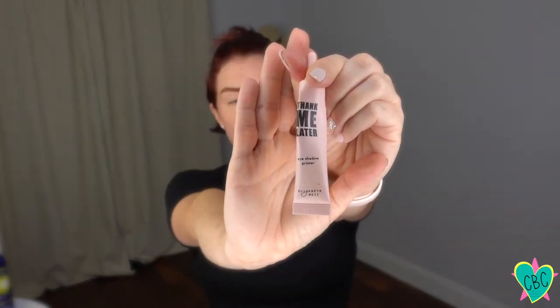Just apply it to your cheeks. At first it looks a little crazy, but the more you blend and dab, it soaks into your skin leaving a nice natural flush that lasts all day. You can also use this on your lips — it doesn't quite last as long on your lips, but it does give you a nice sheer color.